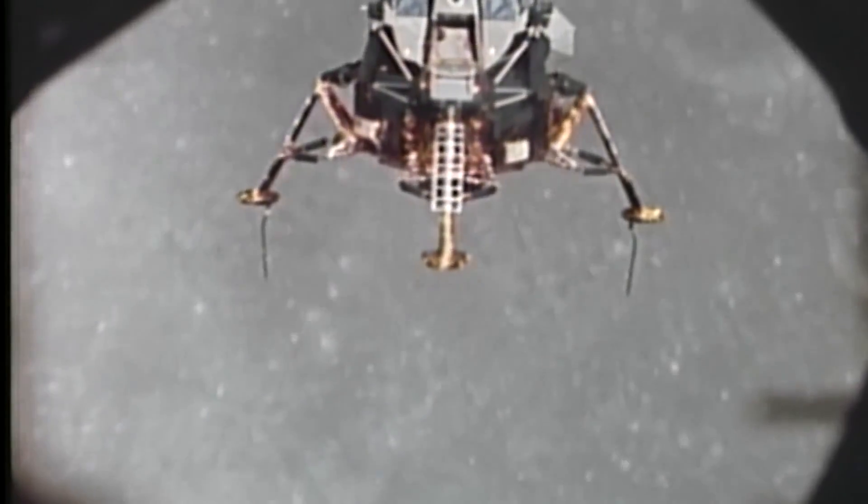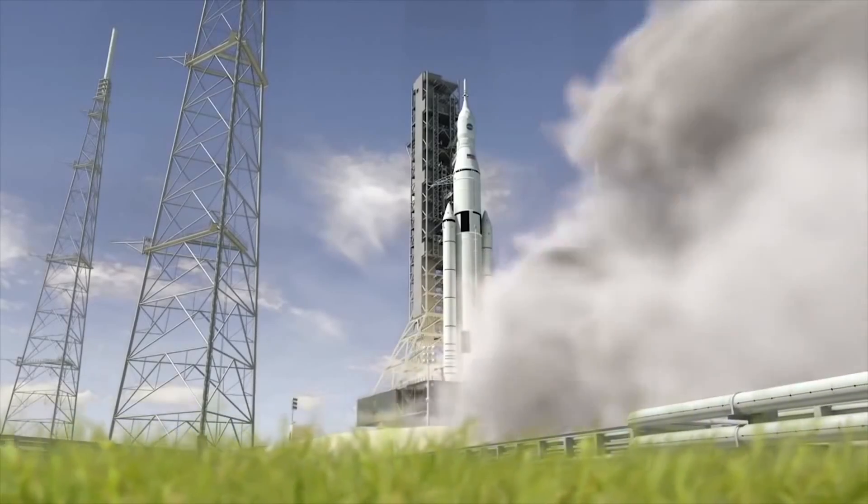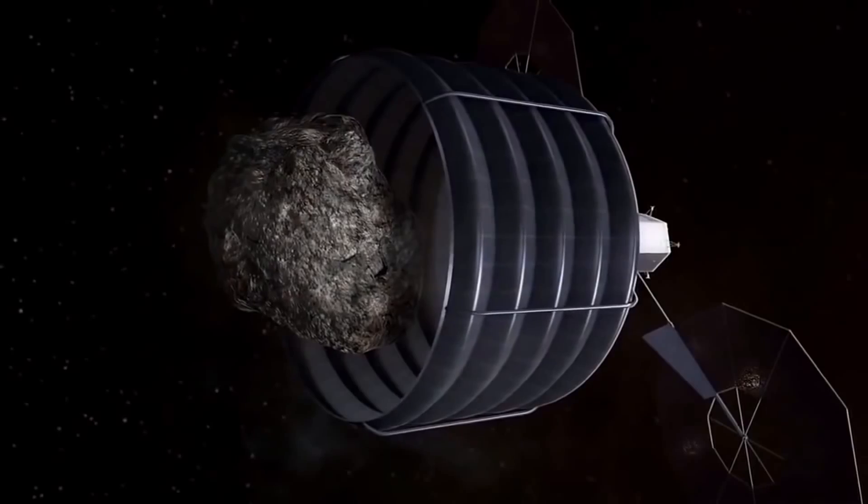Drift into the right a little. Contact light. Okay, engine stop. We copy you down, Eagle.